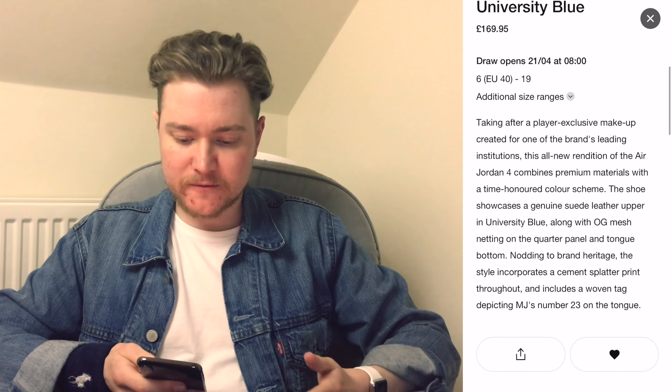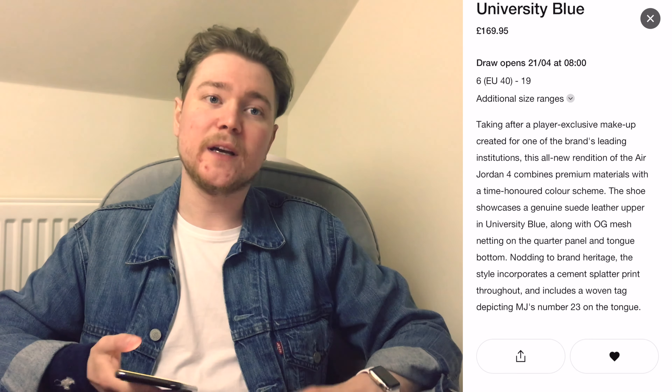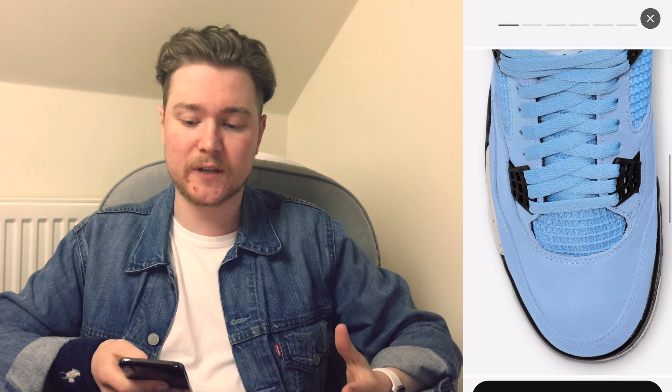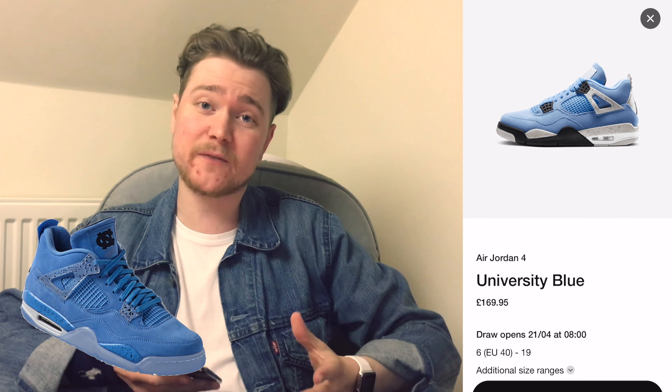The description for this says that it's taking after a player exclusive makeup. In other words, University of North Carolina are part of the Jordan Brand program for their basketball academy and they got a Jordan 4 that looks very, very similar to this. Why wouldn't you want to get your hands on something that was at one point only a player exclusive? The player exclusive wasn't exactly the same as this, but it's very close.